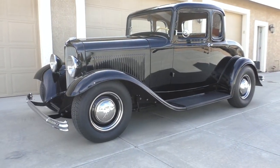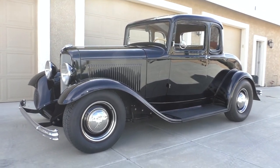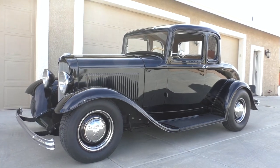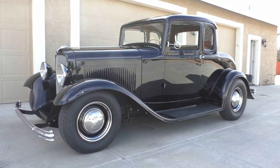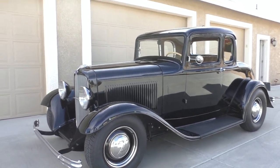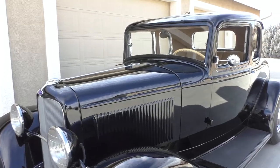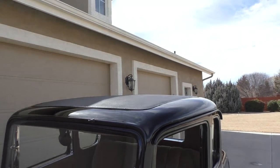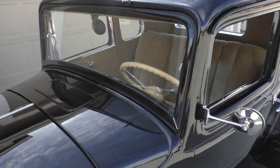Here we are in a beautiful Chino Valley, Arizona day. I travel a lot of miles to find cars like this to bring to you — a 1932 Ford five-window coupe, all original Henry steel Ford steel, with the exception of the 25-louver hood sides. We're gonna walk around and tell you about it like we usually do. Not chopped, not filled, beautiful body.